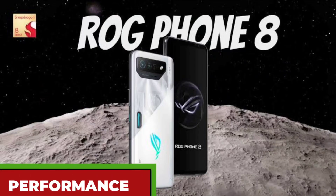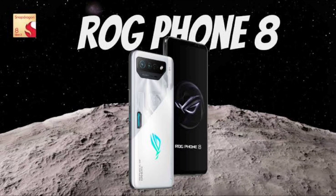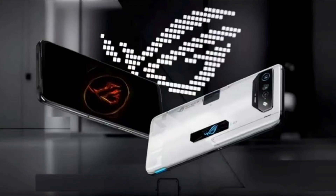The ROG Phone 8 will be powered by the Qualcomm Snapdragon 8 Gen 3 chipset, which is the latest and most powerful processor from Qualcomm. The phone will also have up to 12GB of LPDDR5X RAM and 256GB of UFS 4.0 storage.